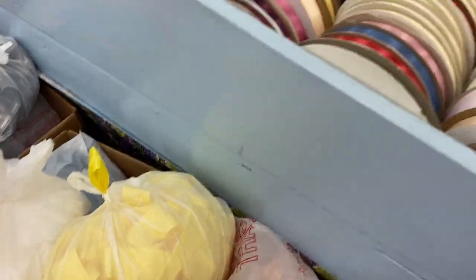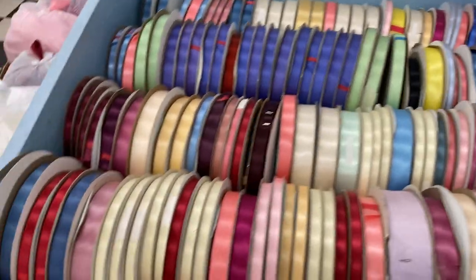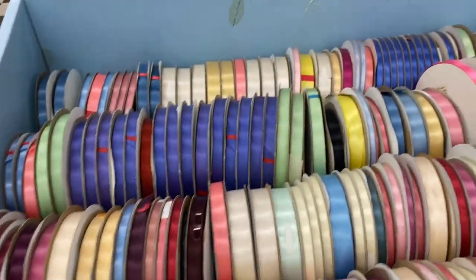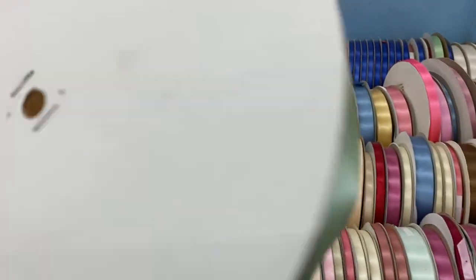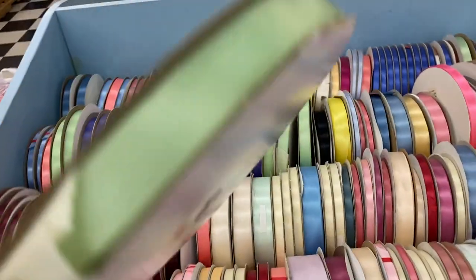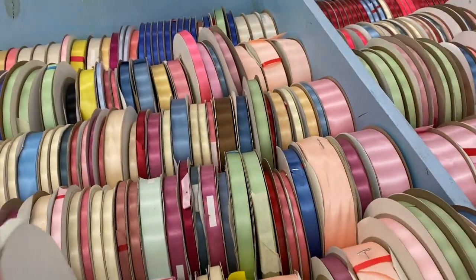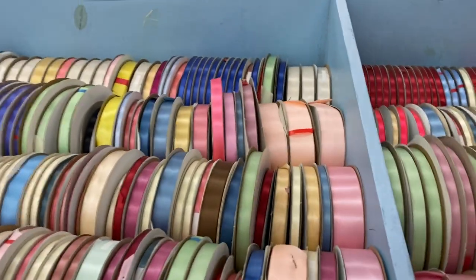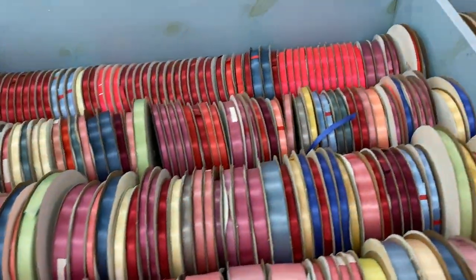All kinds — this section only one dollar. And these are big rolls, guys. It says ten dollars on it — it's a dollar. More for a dollar.